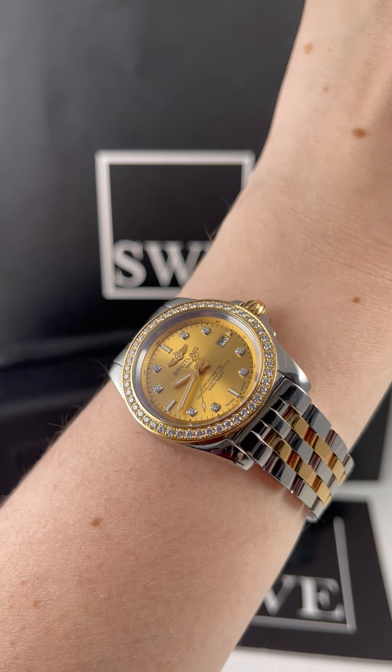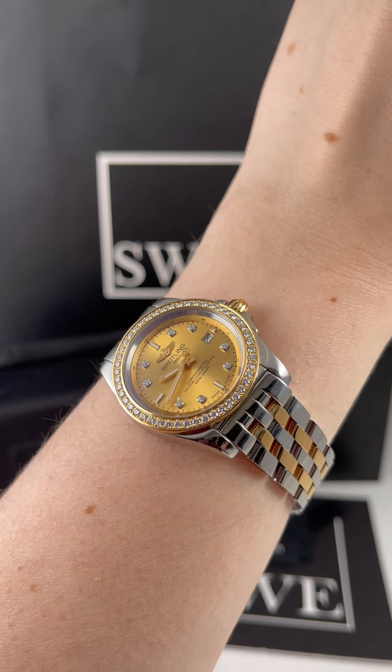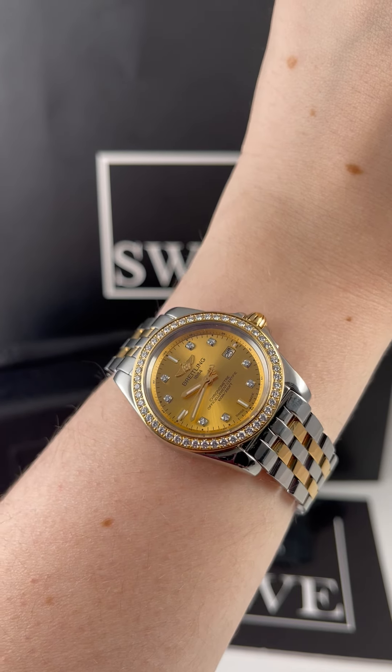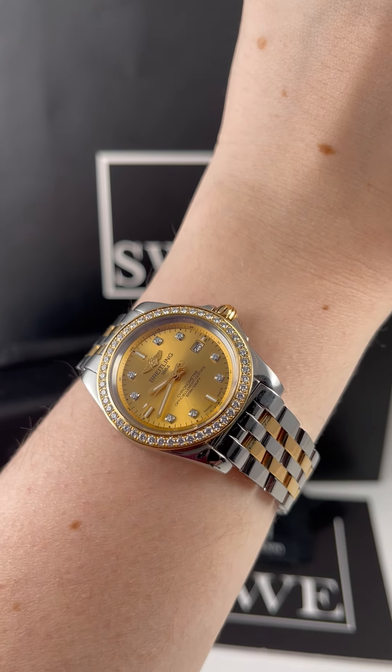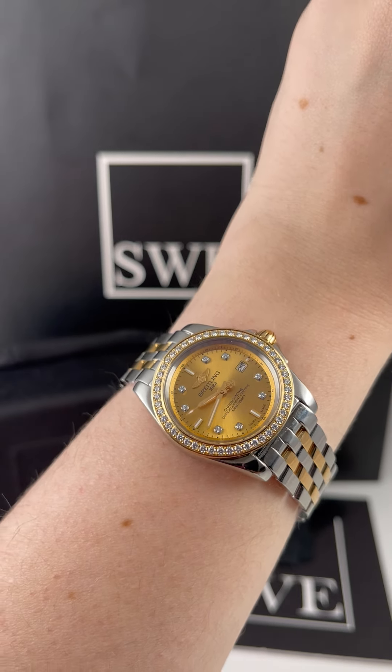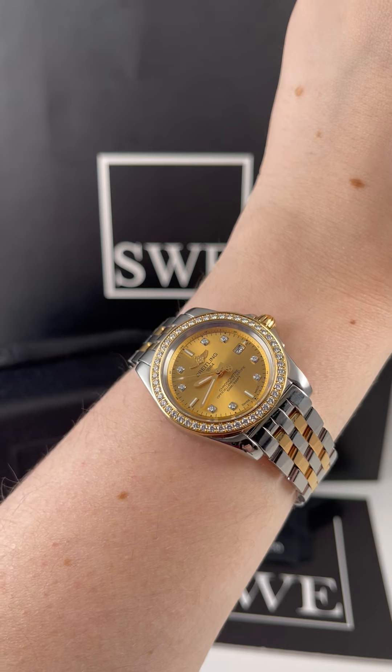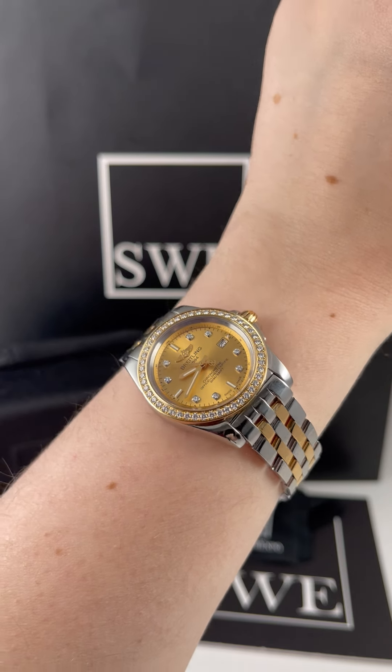If you are a fan of diamonds and two-tone rose gold, this one should be something that you are contemplating. I think this is a really neat design for a watch — the bezel and the dial are actually balanced really nicely. So if you're looking for some more unique pieces, definitely check out our entire collection at SwissWatchExpo.com.